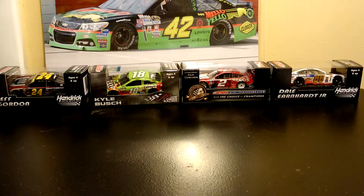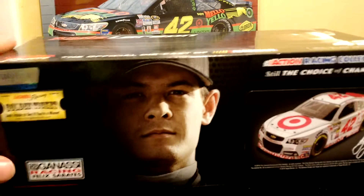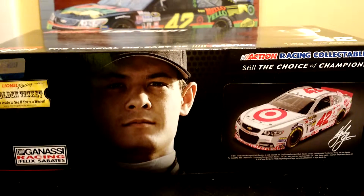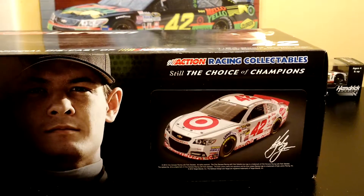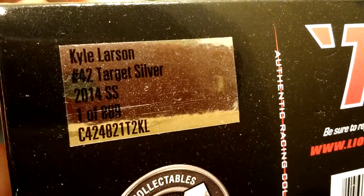Hey guys, this is Naker Diecast with VS42, back with another video. Today I'm going to be doing a review on the 2014 Kyle Larson Charlotte Support the Troops car — the silver car that he ran last year in his rookie year. You have over there Golden Ticket, Chip Ganassi Racing, Kyle Larson on the box, and the picture of the car. Over here you have Kyle Larson Target Silver 2014 SS.